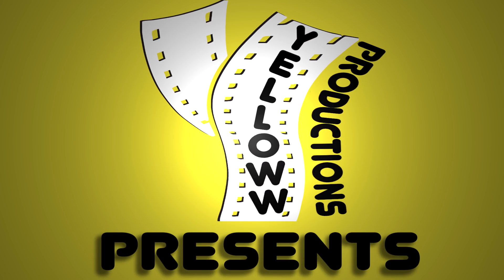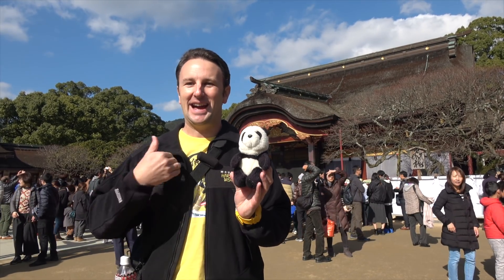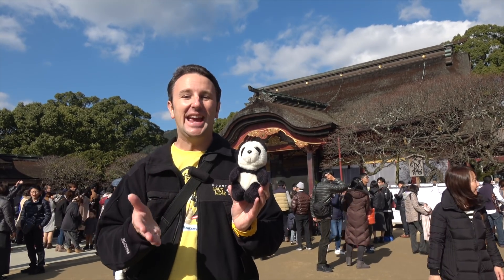Yellow Productions presents the Dazaifu Tenmangu Shrine in Fukuoka, Japan. I'm Chris, and this is Yellow Productions. We do travel guides that are fun, informative, and entertaining.